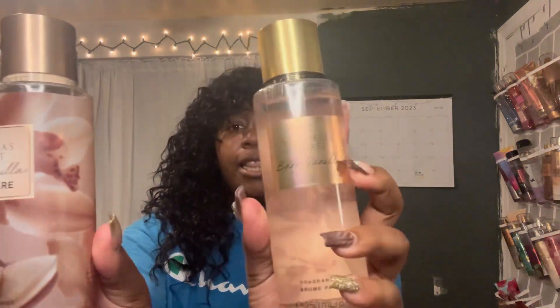My next one is Bare Vanilla — not to be confused with Bare Vanilla Cashmere. Even though they have similar names, they smell very different. Two perfumes can look the same aesthetically but smell completely different, and that's what I like. This one smells richer — it smells expensive. I'd wear the Bare Vanilla to walk the red carpet, but I'd wear the Cashmere to like a live premiere event. If that makes sense.